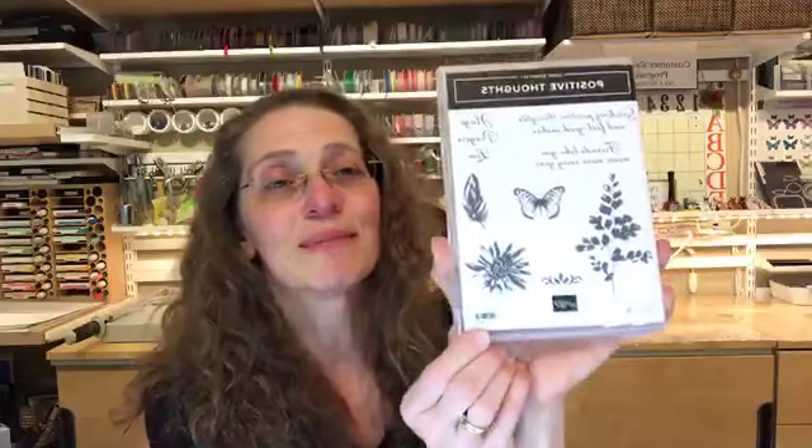So are you wondering what my all-time favorite set is in the mini catalog? Here it is — we're using Positive Thoughts today. I love the sentiments: hugs, prayers and love, sending positive thoughts, feel-good wishes, and friends like you mean more every year. The images are just beautiful, and I absolutely adore that fern — that is what I'm going to be using today. I did use it last week, but on a very different project from what you'll see today.